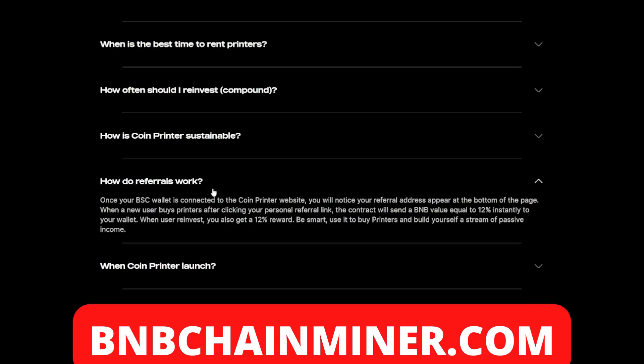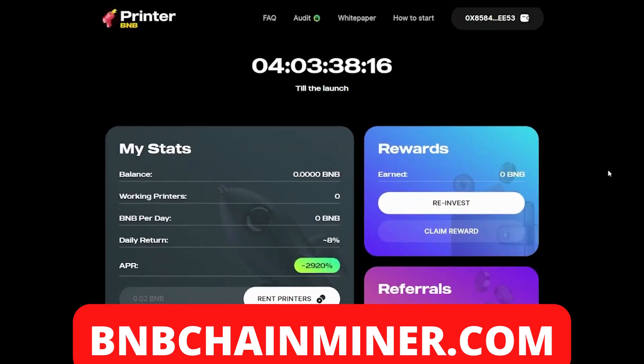The project also offers a referral system. Once your wallet is connected to the Coin Printer website, your referral address appears at the bottom of the page. When a new user buys printers after clicking your referral link, the contract sends a BNB value equal to 12% instantly to your wallet. When users reinvest, you also get a 12% reward. Be smart — use it to buy printers and build a stream of passive income.